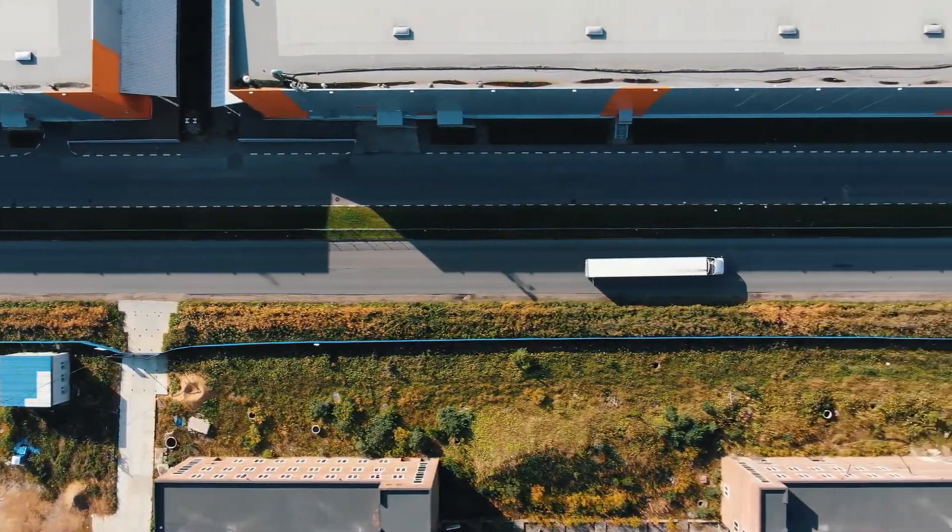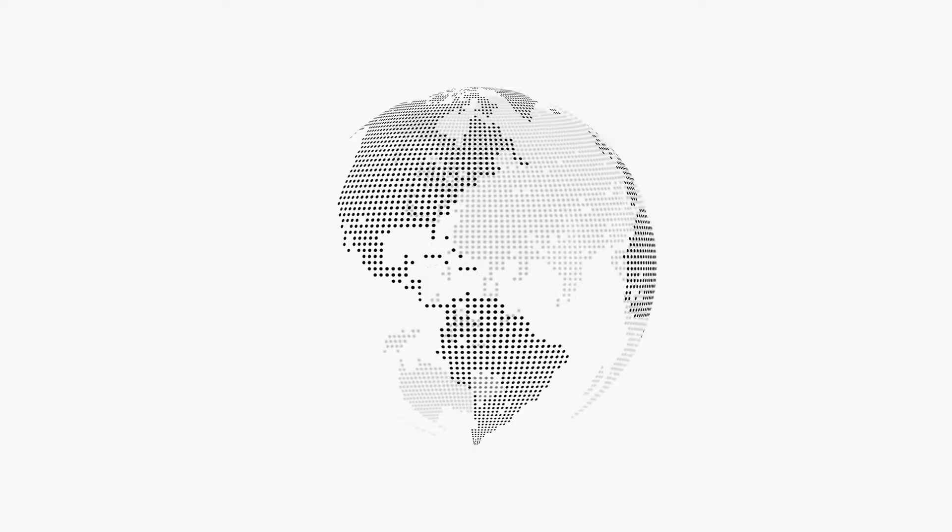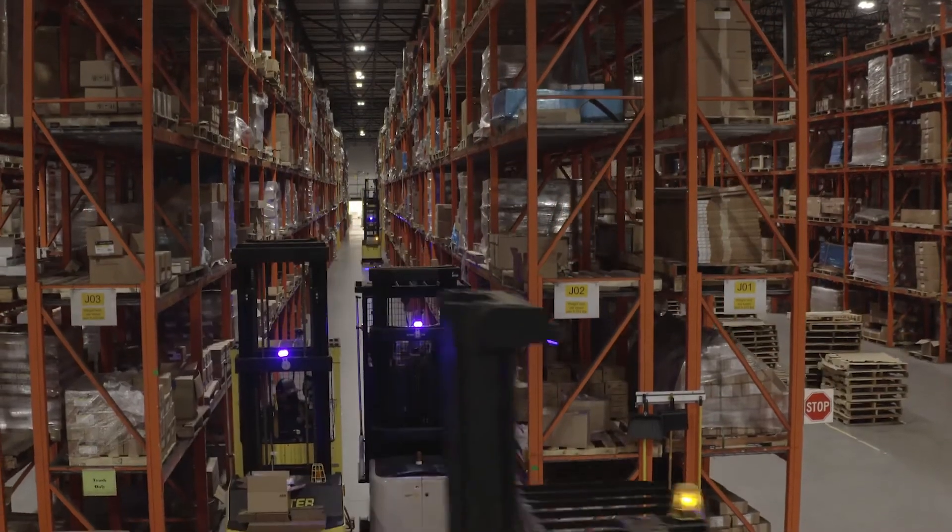When fast delivery is essential, ABB's global footprint provides a reliable support network that helps complete projects on time.